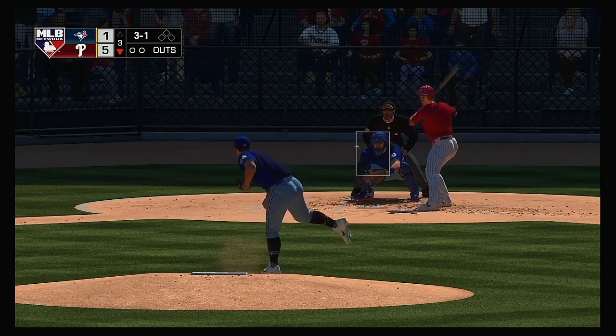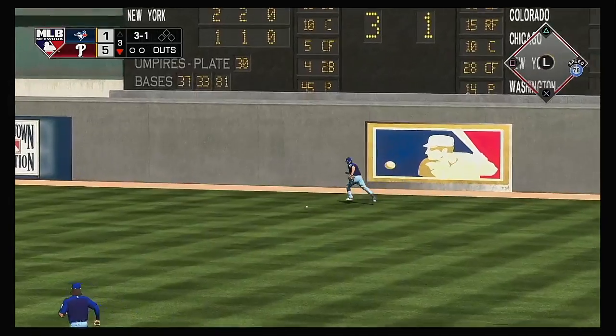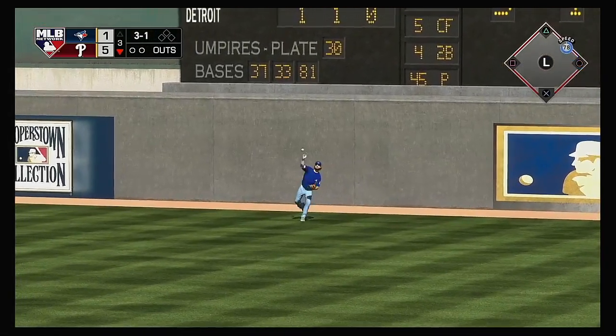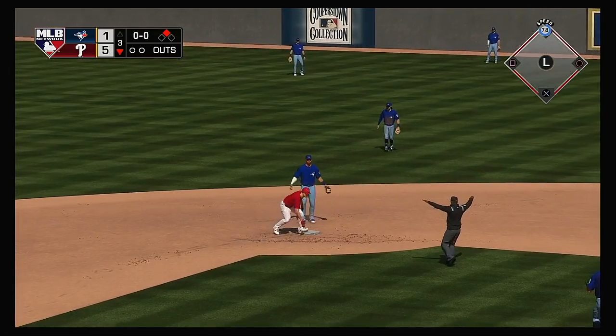Stepping in now, JT Realmuto. Hard hit ball to second — and the Phillies just keep right on rolling as this will be extra bases again. Not in time and he's in there with a double.